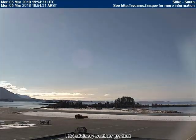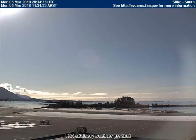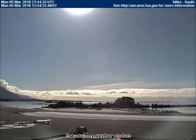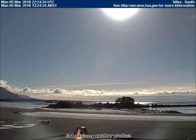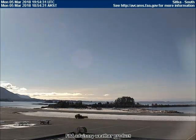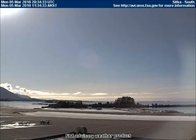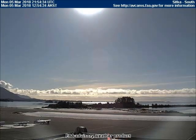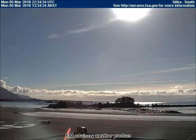Good afternoon. This is Universal News Media. Today is March 6, 2018. Today we will see lots of planets and moons of various sizes and colors. All of the images you are about to see were obtained within the past 24 to 48 hours from the Federal Aviation Weather Cams scattered across Alaska and Canada.